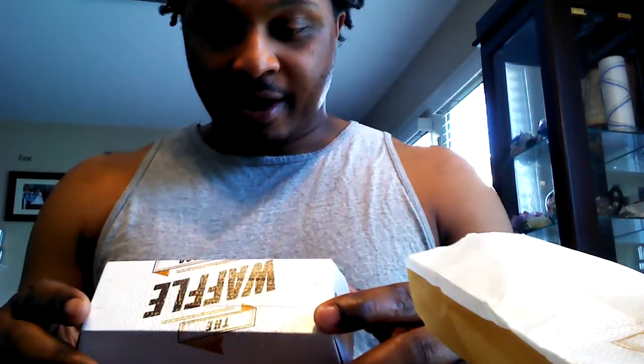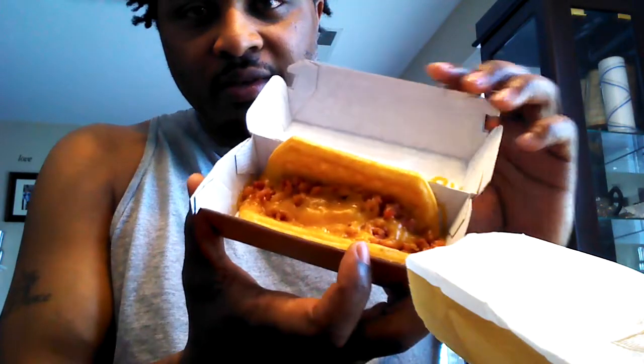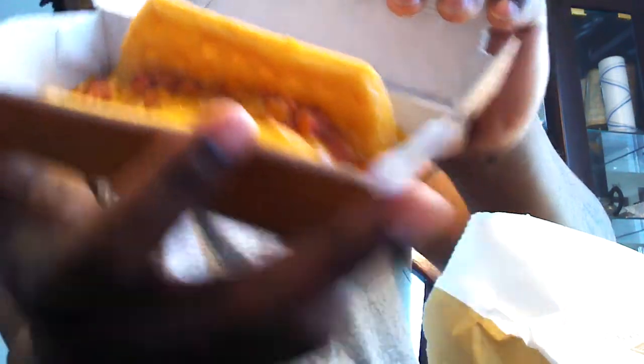I can already tell you off the bat I'm a little disappointed, because you know how in the commercials they look all extra vibrant? Well, this is how mine came. I got the bacon instead of the sausage, and that's how it looks — a bunch of bacon bits, melted cheese, and the little waffle.